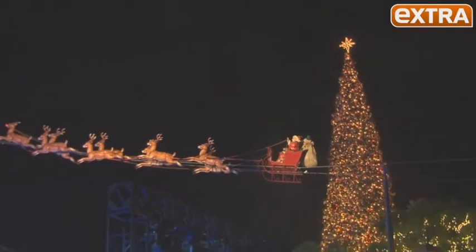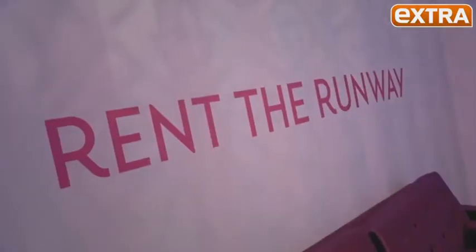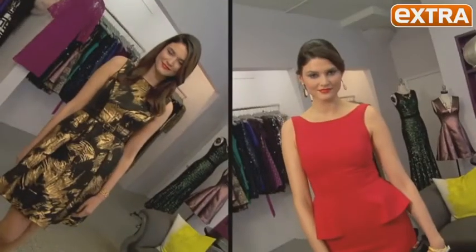'Tis the season for holiday parties and lots of them. Not to worry though — L'Oreal Paris and internet dress mecca Rent the Runway have got you covered with two head-to-toe festive looks.